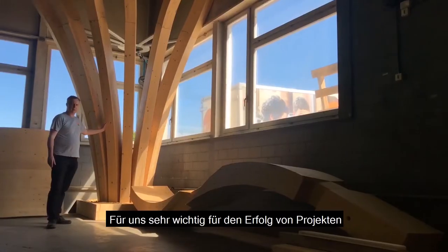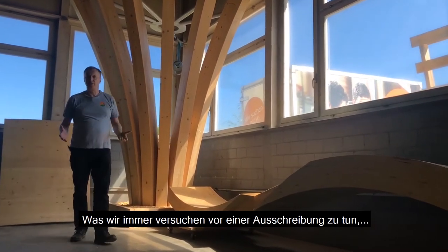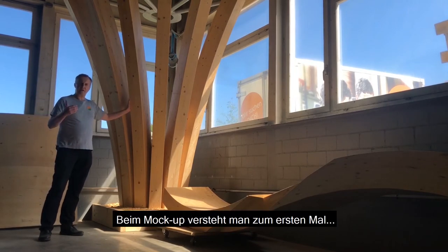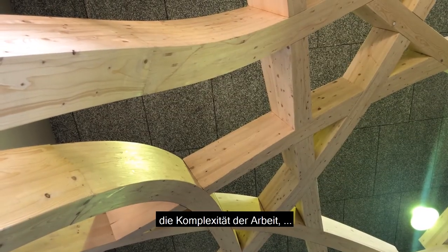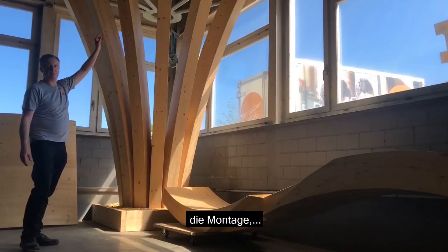For us, a very, very big success for projects. What we always try to do before the bidding phase — we always try to make a mock-up with the architect and the client. The mock-up is like the first moment where you really understand the complexity of the work, the complexity of the production, the complexity of preparing the wood, the assembly.